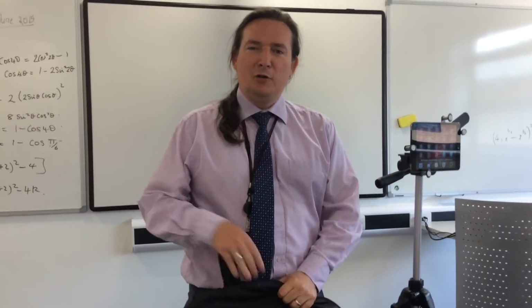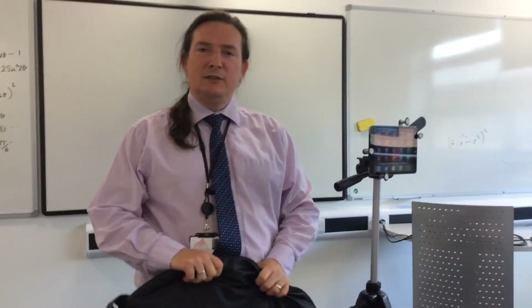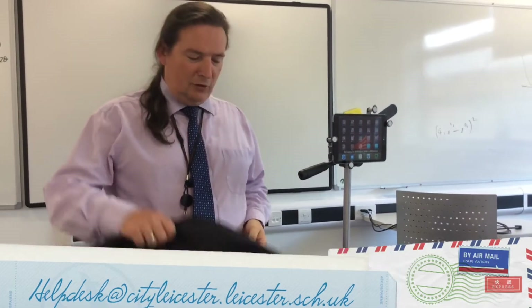This is just a short information video about some new equipment that you can borrow from the technicians. If you want to borrow this stuff, just email Help Desk and we can arrange for you to borrow it. I've got two new things.